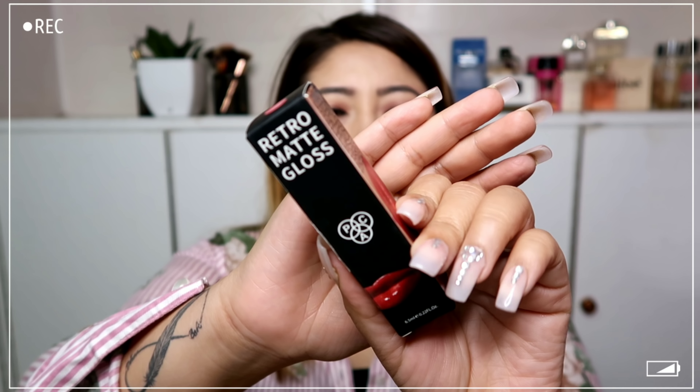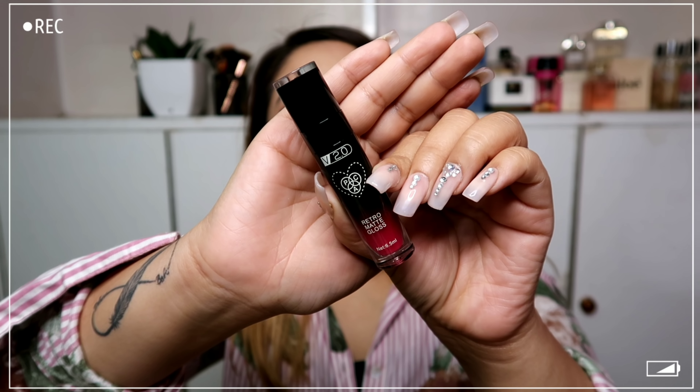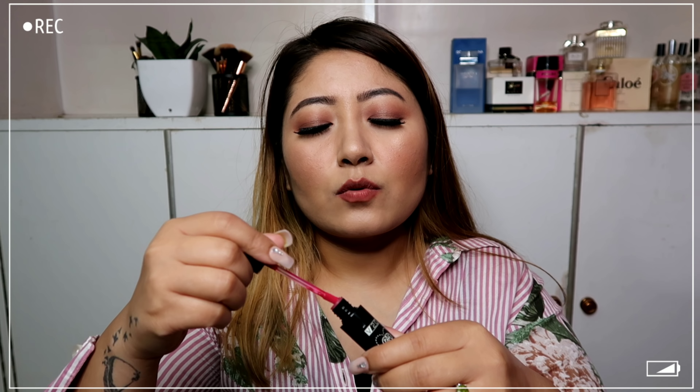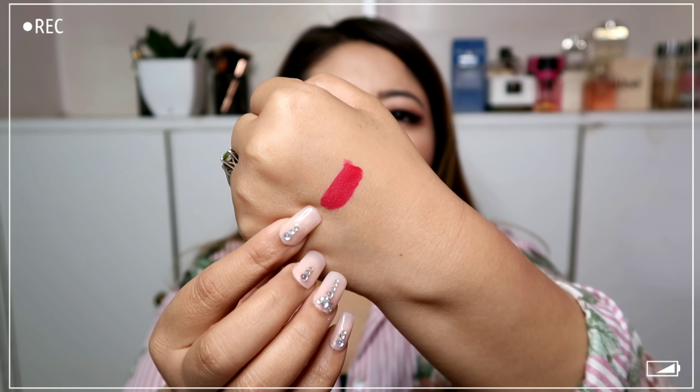Next I got the PAC Retro Matte Gloss — it says retro matte gloss but it's actually a matte liquid lipstick. This is in the shade 29 Molten Pink. The packaging is okay but I wish it came in a clear tube like the older version — I prefer their old packaging. Here's the swatch: shade 29 Molten Pink, and it's really really pretty.